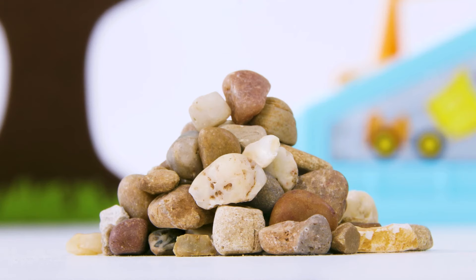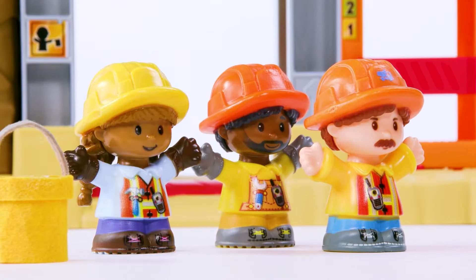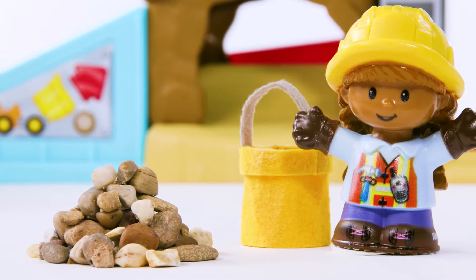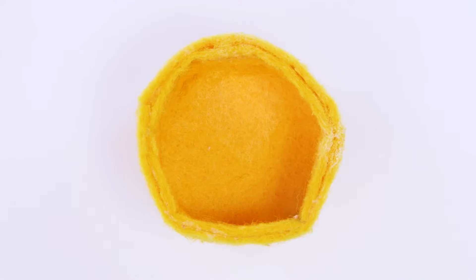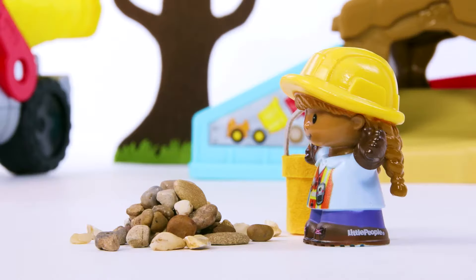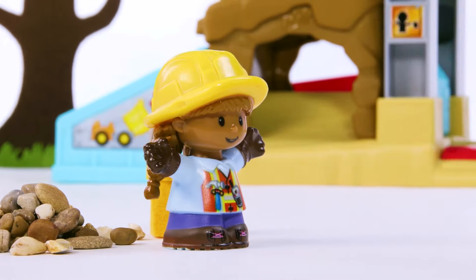First, we need to clear all these rocks and dirt. Let's start with the smaller ones. Then we'll need to move the bigger rocks, called boulders. One, two, three! But there are still so many rocks left! Looks like you could use a little help, huh?